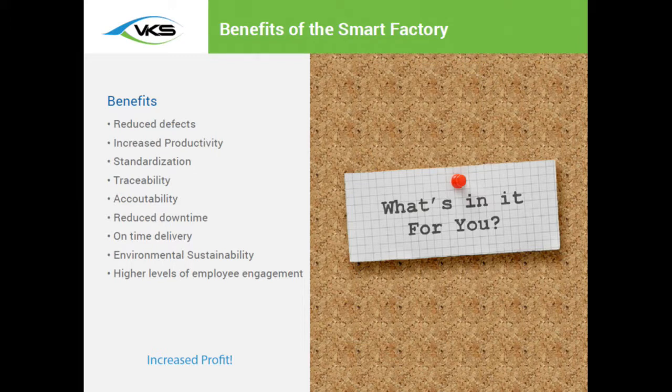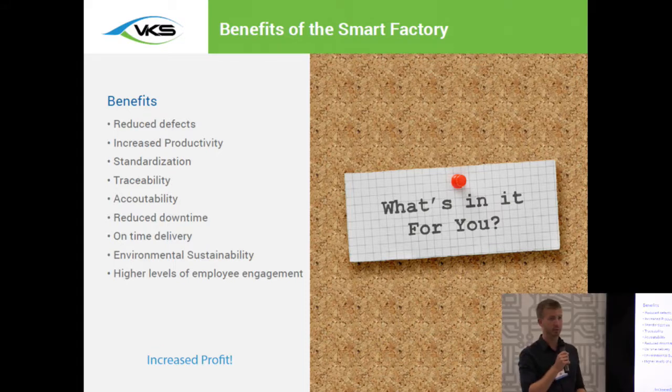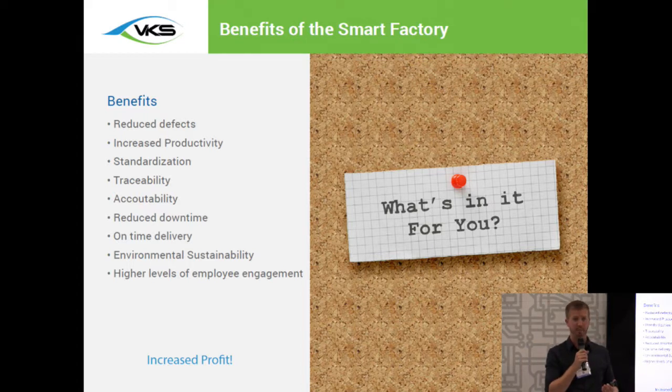As you can see throughout the presentation, there are many different benefits to transitioning towards a smart factory. Some of those include reduced defects — a major element companies are trying to achieve — and increased productivity. By standardizing on best processes and monitoring data, companies can implement clear strategies to ensure they're as productive as possible. Another element is standardization: very often companies have operators doing things in many different ways on the same product, which can frustrate end customers who receive packaging done differently each time. These are the types of issues you start to be able to resolve.